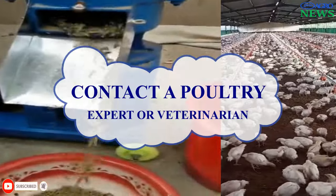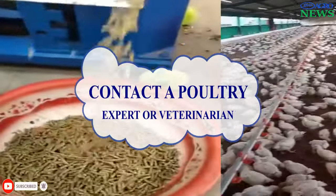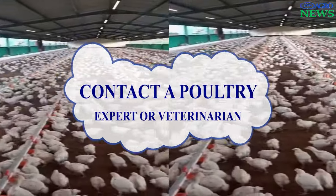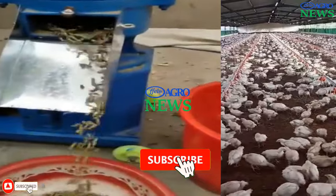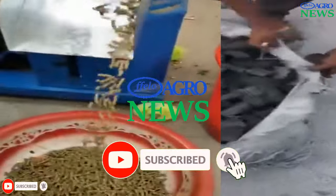While these benefits are proposed, it's crucial to consult with poultry experts or veterinarians to ensure the well-being of your chickens, as individual circumstances can vary. I hope you have learned something from this video. Please don't forget to subscribe, like and share with others. Thanks for choosing Fellow AgroNews.